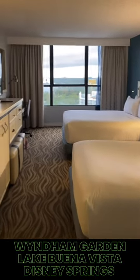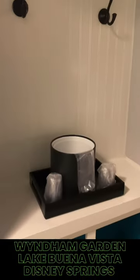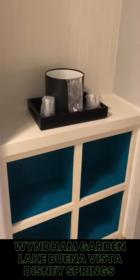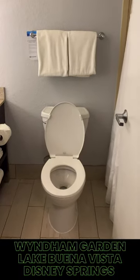As we enter the room, you are greeted with a fantastic view outside the window. Very clean, tidy — everything you come to expect. You have an ice bucket with some cups and a little bit of storage. There's also a closet right here that you can put some jackets, hoodies, clothes, etc. into.